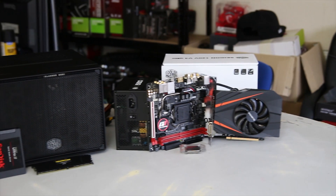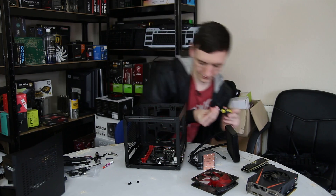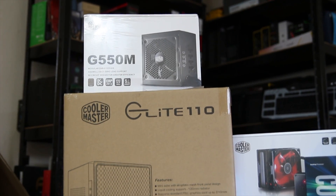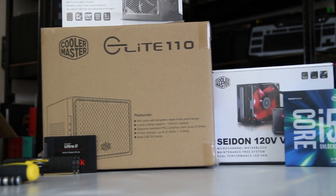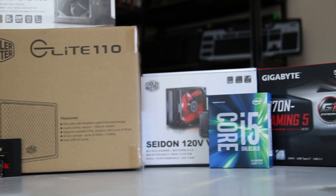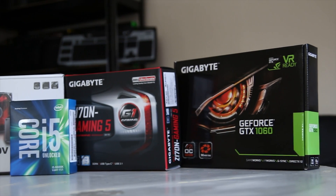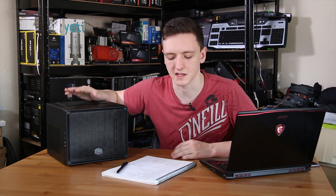A quick look at the desktop here — this is the ITX Build Guide PC. I did a full video on building this system, so if you want to know how to do that, check out the link in the cards up above. This system is an i5-6600K on a Gigabyte ITX motherboard which has Wi-Fi and an M.2 slot. It has 8 gigabytes of DDR4 RAM, a 240 gigabyte SSD, and a 2TB hard drive.